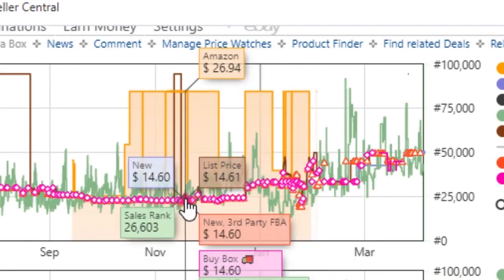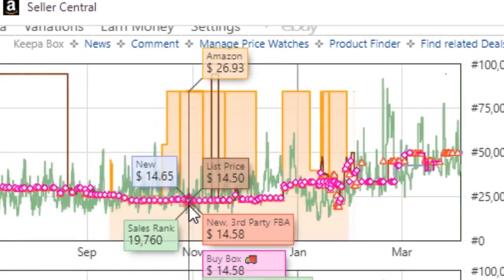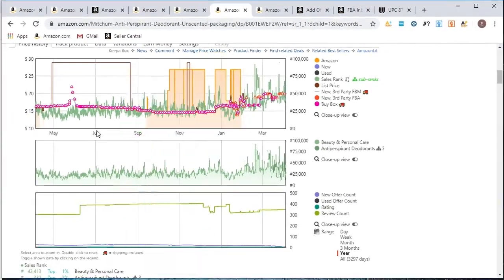Expanding to a year, you can see the common trend that Amazon is always listed much higher — sometimes over $10 more than the buy box price. Whenever I see Amazon on a listing like this, I'm perfectly okay jumping all over it, because that's an indication they're not going to compete for the buy box or give you any trouble when you're selling.